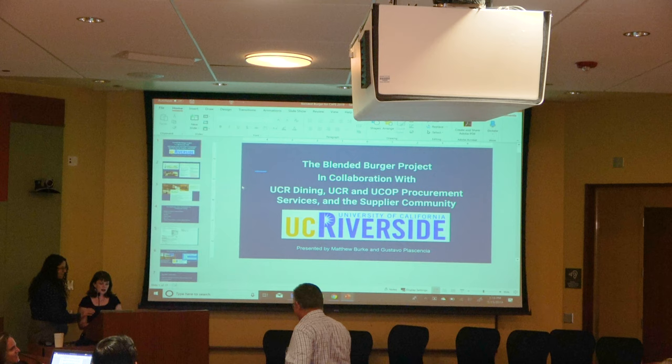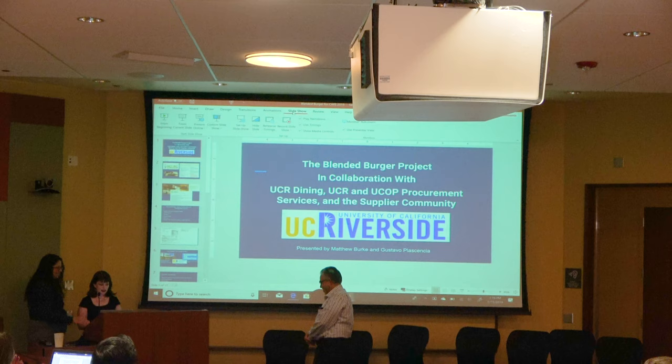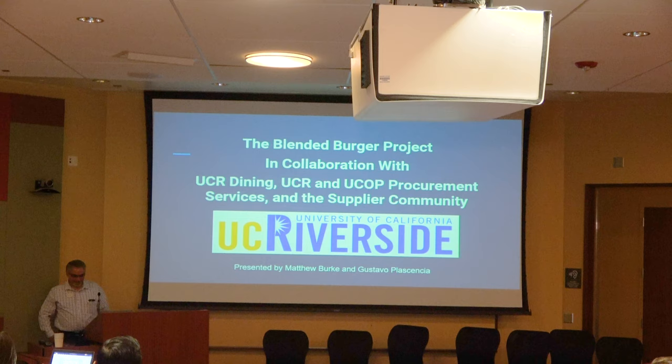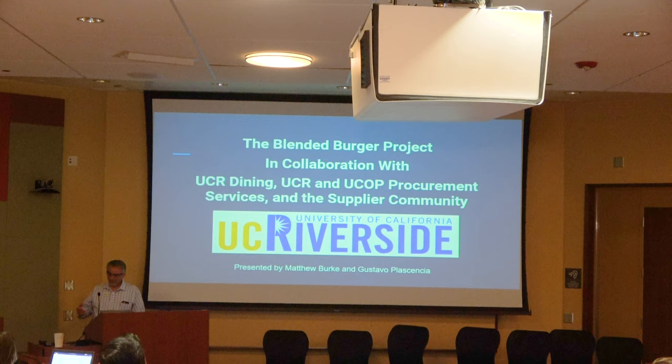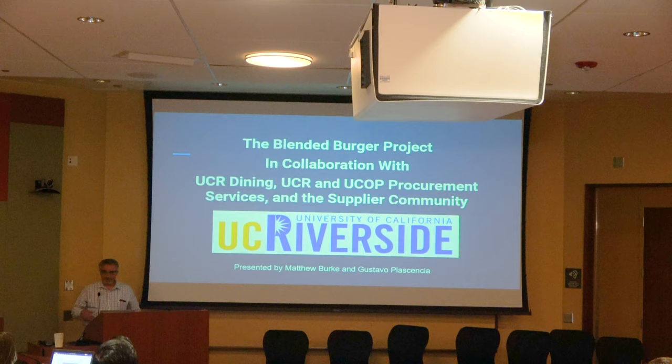Our next speaker is from UCR and they're here to talk to us about what dining is doing to make sustainable alternative proteins for our students. Thank you for inviting us. We're going to talk about our blended burger project — it's a very exciting collaboration between UCR dining services, campus procurement services, and our suppliers, bringing this product to campus.